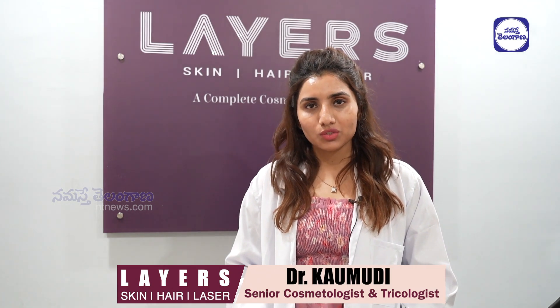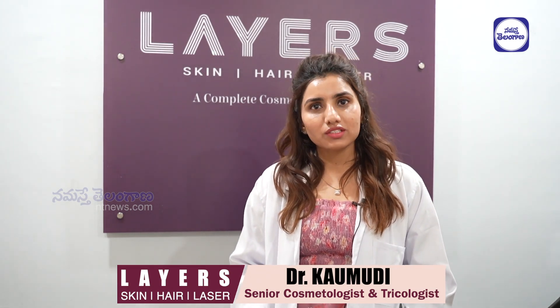Hello, I am Dr. Kaumuthi. I am a senior cosmetologist and trichologist at Layers Clinic. I have around 8 to 10 years of experience in this field.